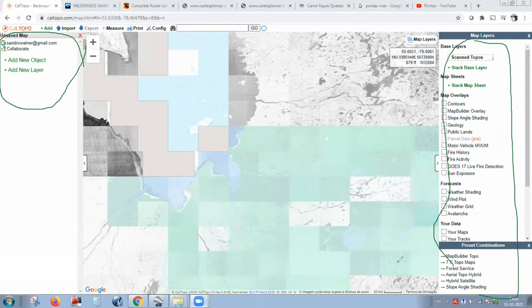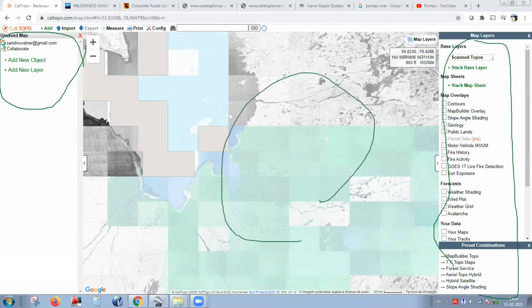CalTopo only confirms something as a map when you place objects on the base layer — for example, a waypoint or a track on top of a topographic map. Until you place an object — a track, a waypoint, or a line — they say it's only a base layer, not a map. All these maps are base layers until you add an object.